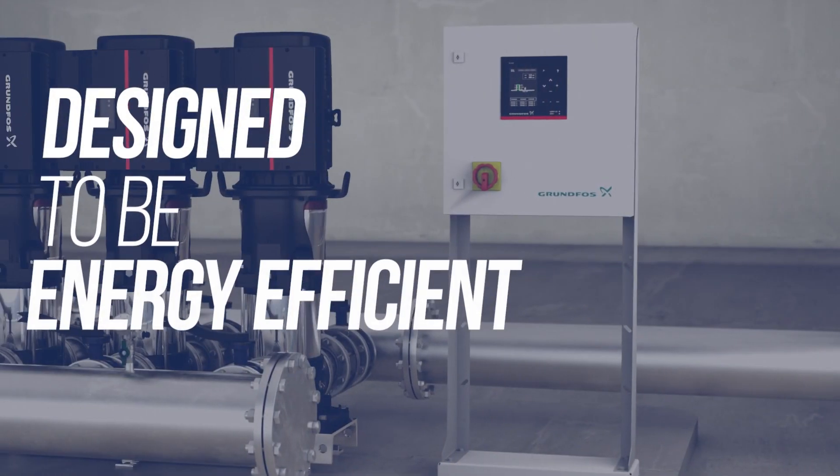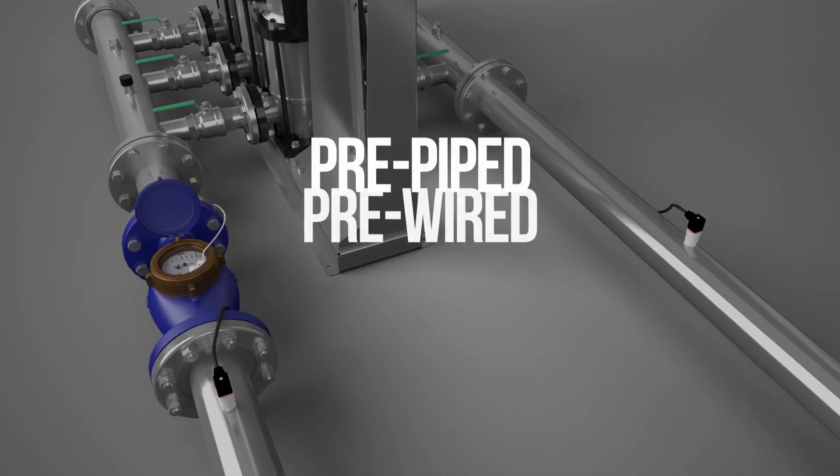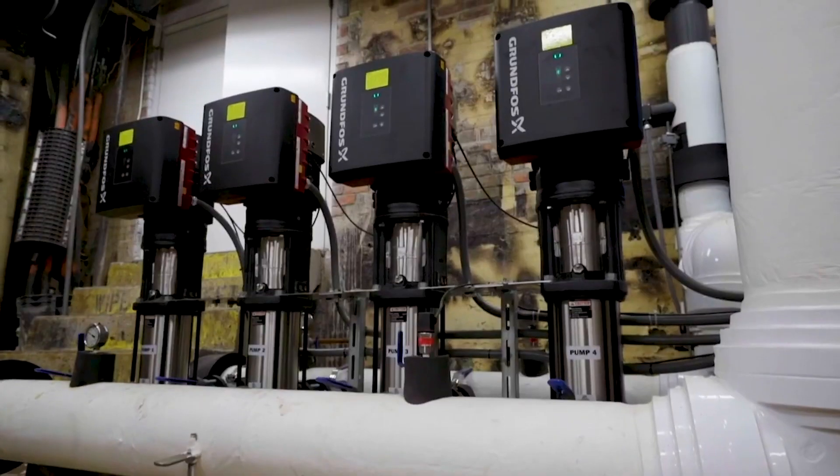It is designed to be energy efficient, reducing operating costs and environmental impact. It comes pre-piped, pre-wired and pre-tested, saving you valuable time and money on installation costs.